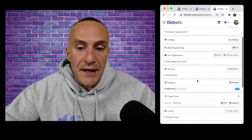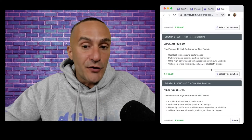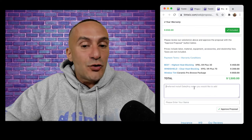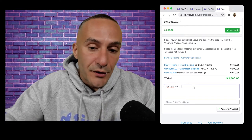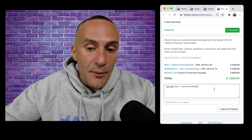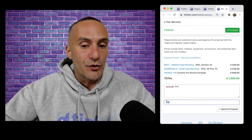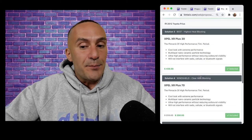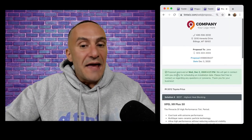The client looks through the proposal and to approve it, they click on the option that they want. Maybe they add a windshield, hopefully add a ceramic pro package or ceramic coating. They have the option of typing in any notes — most customers will type in 'Saturday 9am' or 'soonest available.' They can optionally type their name. Then they hit 'Approve Proposal.' When they approve, the solutions they picked get locked into the proposal — their proposal is locked in at that amount, and they see only the options they chose, plus a confirmation with the date and time.